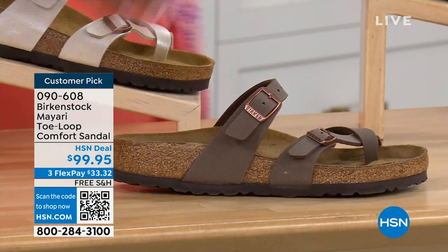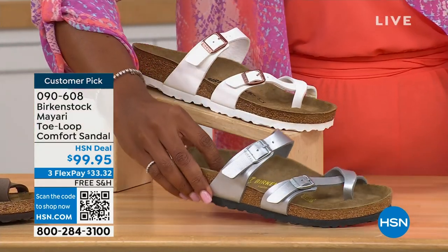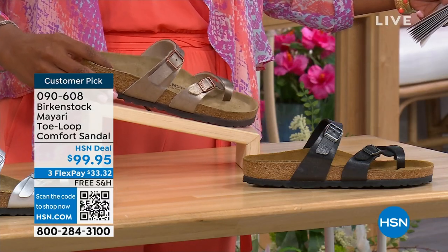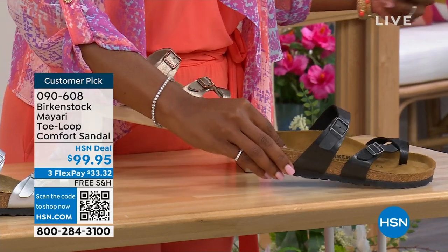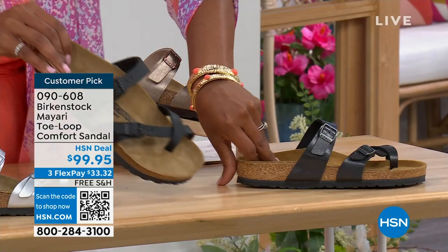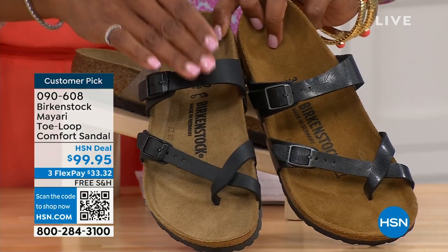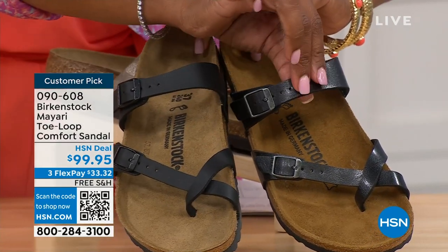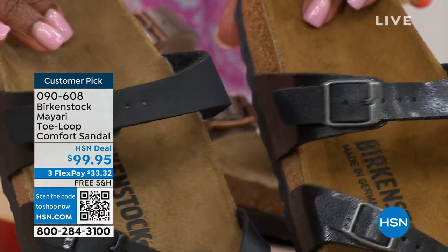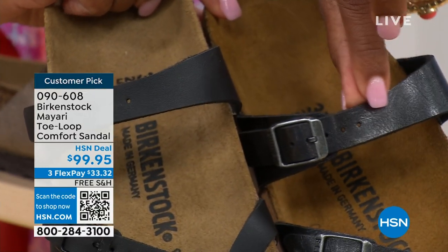We've got it in Mocha. Take a look at White. This one is called Silver. We also have it in Graceful Taupe. And this one is called Licorice. I'm going to pull the Black and the Licorice right next to each other so you can see the difference. Black is a matte black; Licorice is shiny. You'll notice the footbeds are different colors as well. If you want matte, you go Black. If you want a little bit of sheen, you go Licorice.